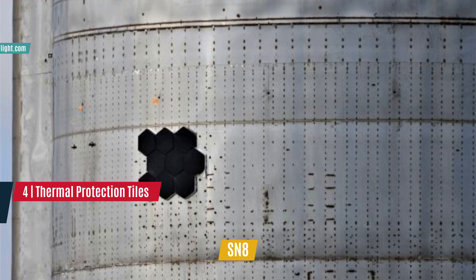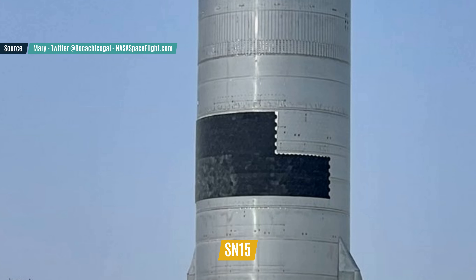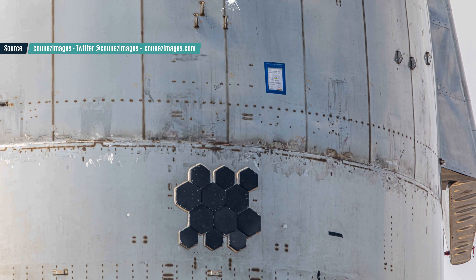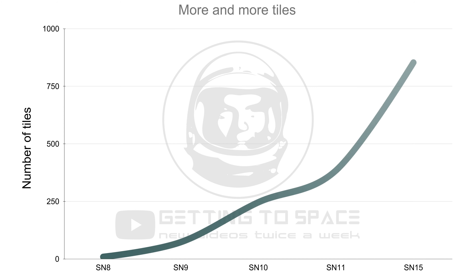One visible change from one Starship prototype to the other is the number of thermal protection tiles, or TPS. Thermal protection is needed to survive the intense heat of atmospheric reentry from orbit, but in the early design, this protection was provided by transpiration of the cryogenic propellants. Since at least mid-2019, though, this complicated system has been replaced by more conventional, cheap and reusable heat tiles, in conjunction with a thermal blanket. A handful of different tile models will be used to cover the whole hot side of the ship, and the engineers have tested many different ways to attach them to their steel structure. From 11 tiles on SN8, we are now at more than 800 tiles on SN15, and they are not even needed for this suborbital test.